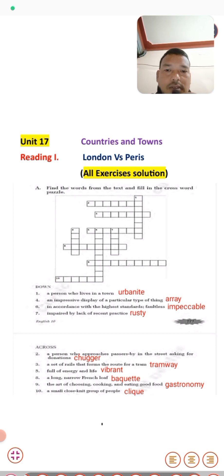For the across clues: number two, a person who approaches passersby in the street asking for donations — the answer is 'chugger.' Number three, a set of rails that forms the route of a tram — that is 'track.' Number nine, extremely full of energy and life — that is 'vibrant.' Number eight, a long narrow French loaf — that is 'baguette.' And the art of choosing, cooking, and eating good food — that is 'gastronomy.' Number ten, a small close-knit group of people — that is 'clique.' That covers the crossword puzzle.